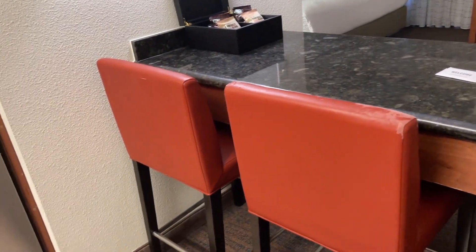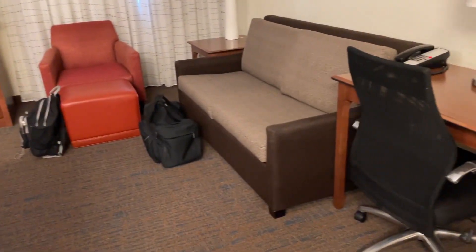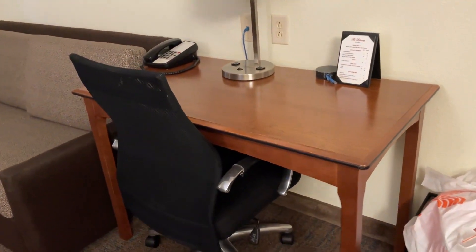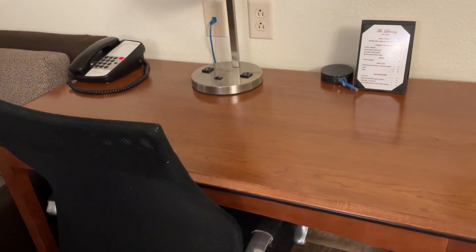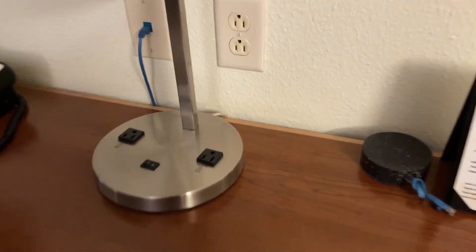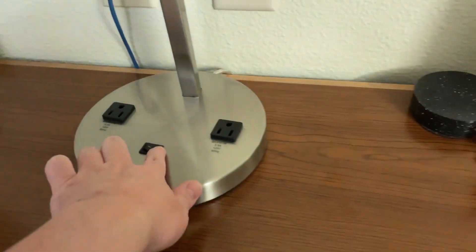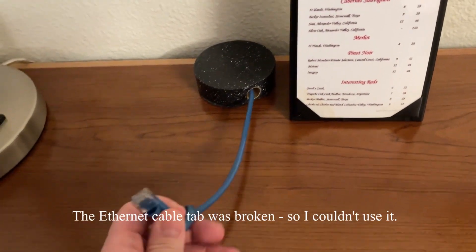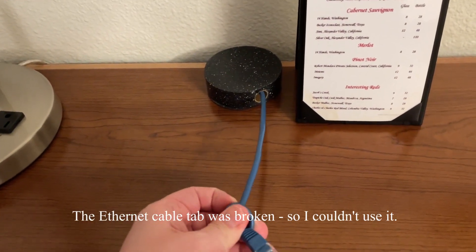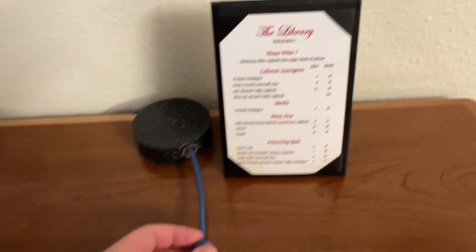Over here, this is your bar seating — it's basically your table. You have a work area where you can actually do work here with a lamp and a couple of charging outlets. This is an Ethernet cable, so if you want to hook up via Ethernet instead of Wi-Fi, you can do that.